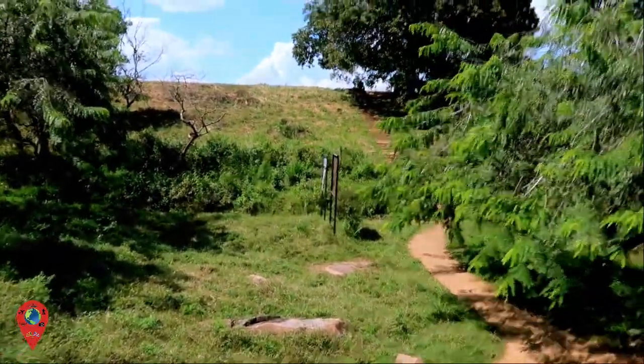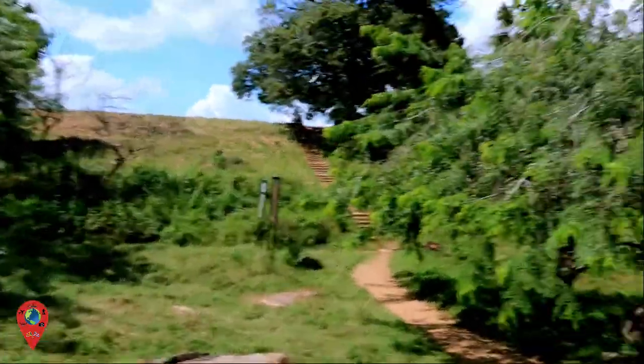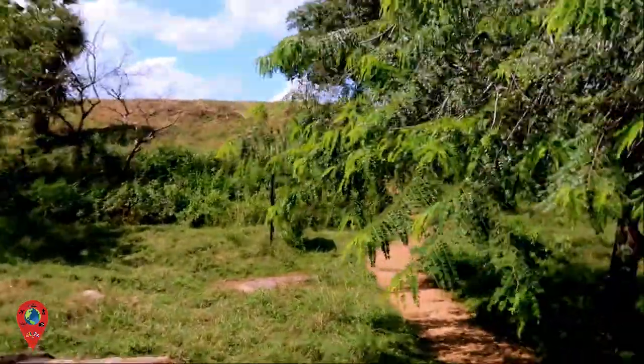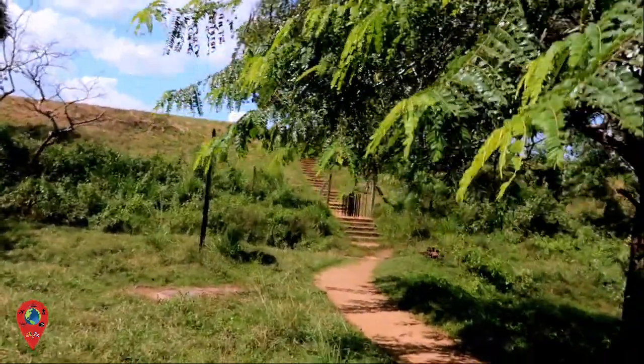I love just exploring, finding things, seeing where we can go and what to do. It's quite hot today. Let's have a little explore around and see what we can find.